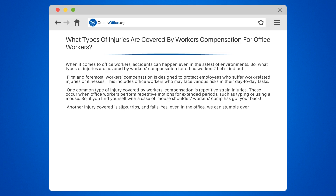Another injury covered is slips, trips, and falls. Yes, even in the office we can stumble over those pesky cables or slip on a wet floor. Workers' comp ensures that if you take a tumble while reaching for that stapler, you'll be taken care of.